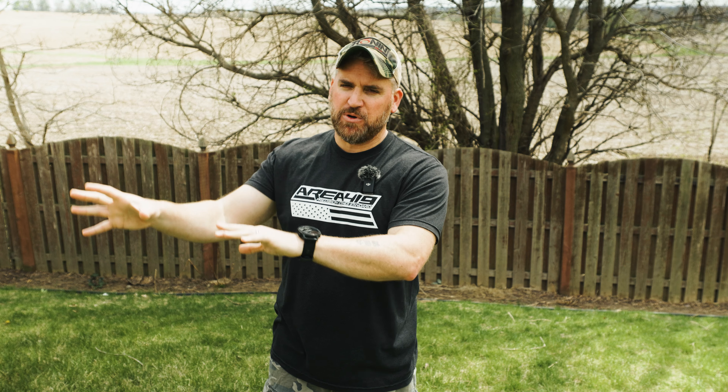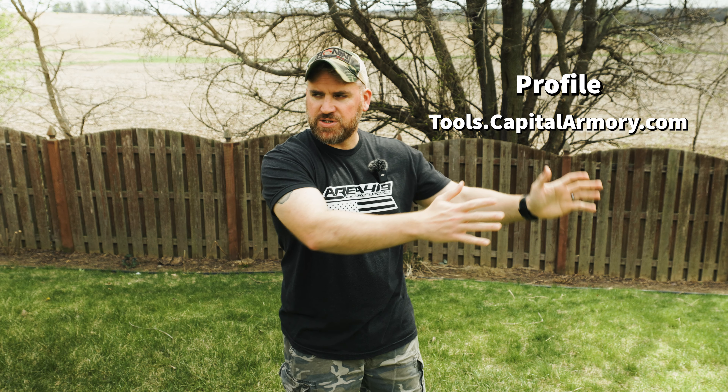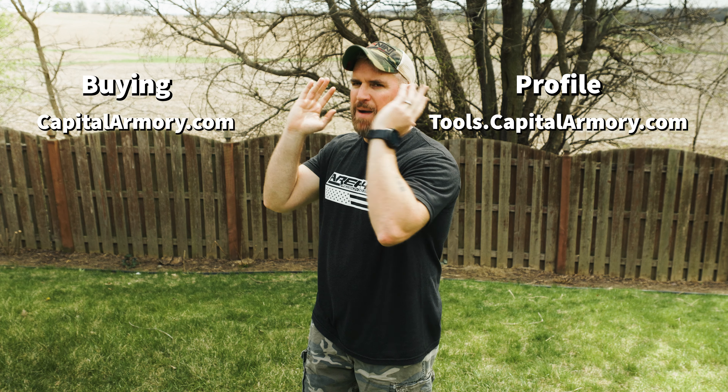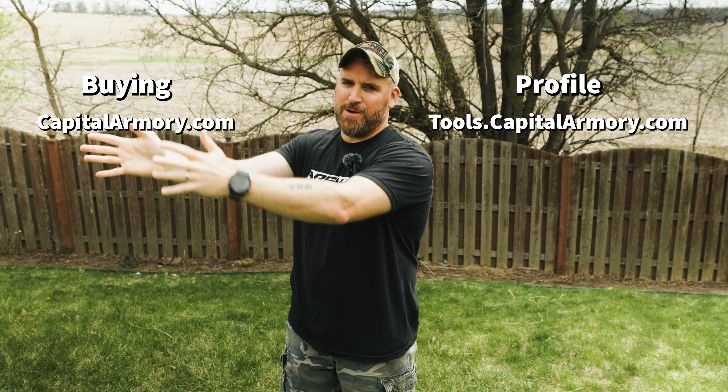The 'Create Your Profile' email provides you a link to the tools page to create your actual suppressor application profile. This part is a tad bit confusing because the profile tools page is different from the Capital Armory eCommerce page. The Capital Armory eCommerce page is where you buy your tax stamps and suppressors, while the tools page is where you build your profile and upload your fingerprint cards. Promise — it's not complicated.